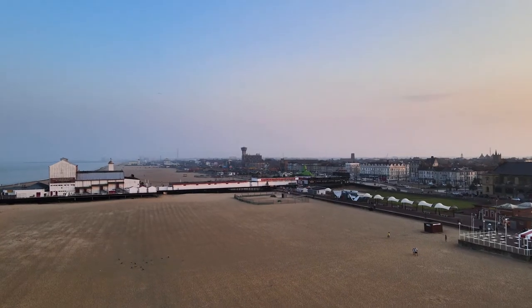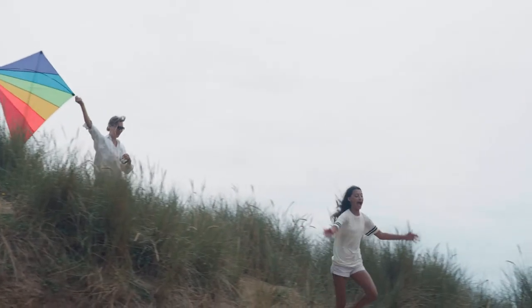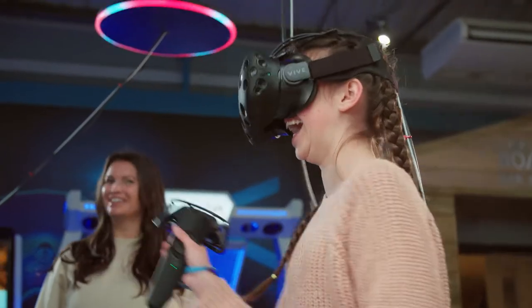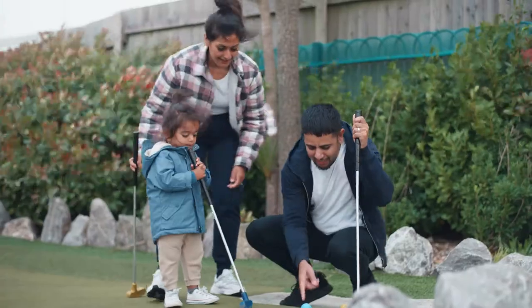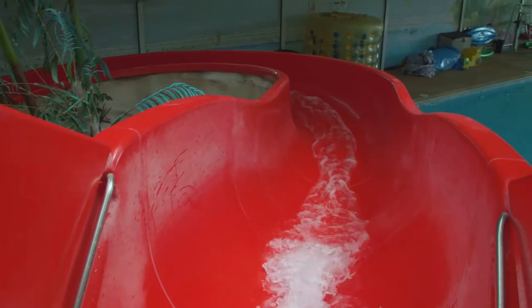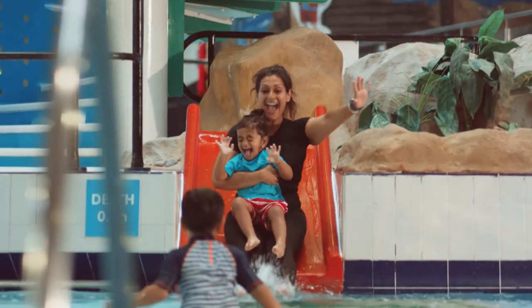Situated on the riverside on the edge of Great Yarmouth and close to the beach, there's plenty to explore with lots of fun filled activities and facilities on park too to keep you busy. Holiday your way and make the most of your time whatever you choose to do.